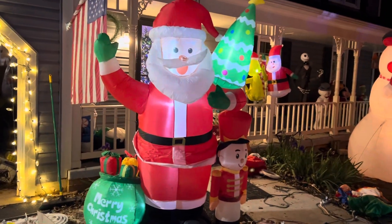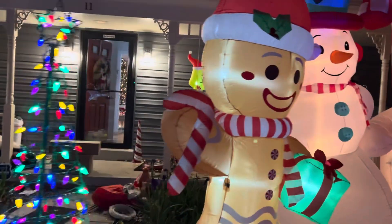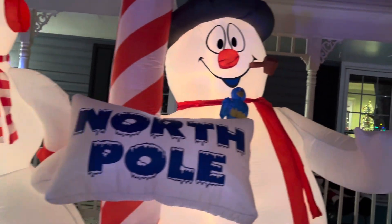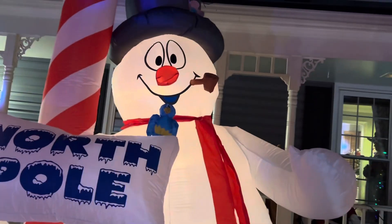We got 8-foot Santa, toy soldier. Let's go back here first — reindeer fell. So we got gingerbread man, 10-foot snowman, nice 10-foot Frosty with the north pole and the mockingbird — whoever that is.